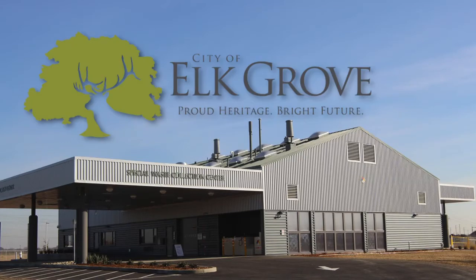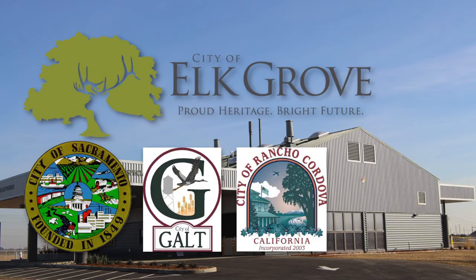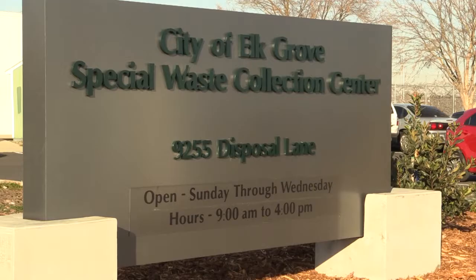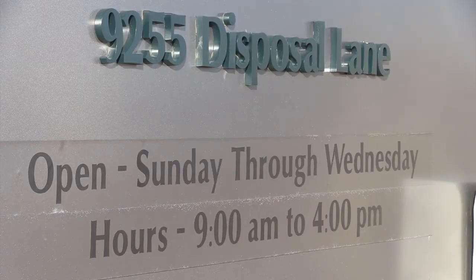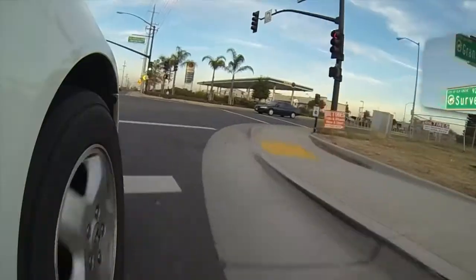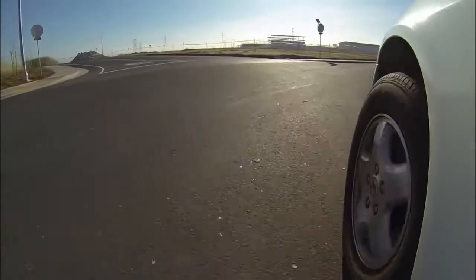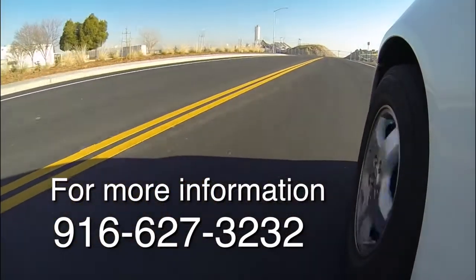All residents of Elk Grove and currently residents of the City of Sacramento, Galt, Rancho Cordova, and Sacramento County can drop off waste and generally pay no additional fees when arriving at the facility. The Special Waste Collection Center will be open to the public Sunday through Wednesday, except state holidays. To reach the facility from Highway 99, exit off Grant Line and then turn right onto Survey Road. Then turn onto Disposal Lane and follow the signs. For more information, call 916-627-3232.